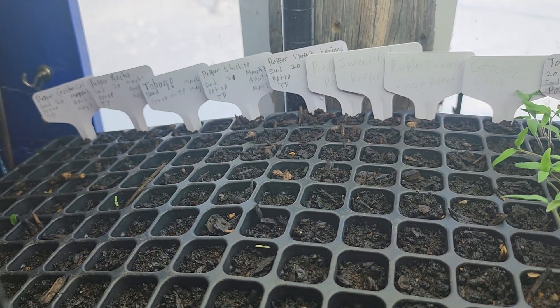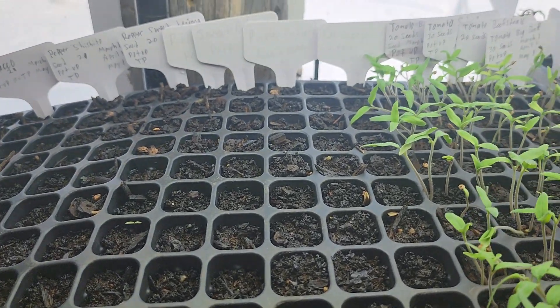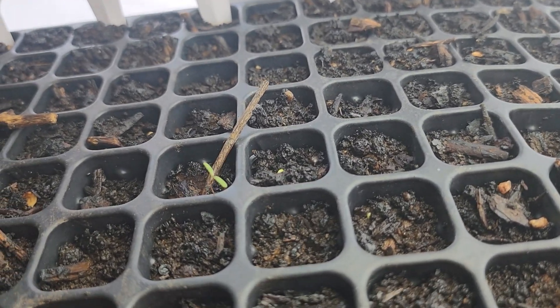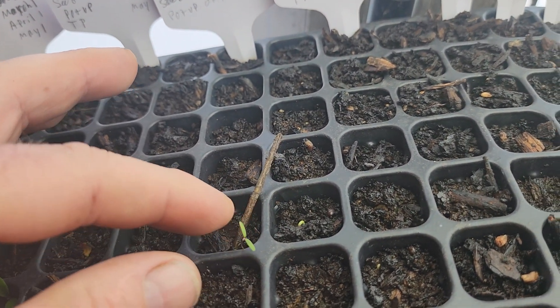Then we have the peppers here, and as you can see they've not come up yet. All these tags back here are different kinds of peppers. If we get a good close-up of what's happening here, we can see that they're really not coming up yet.